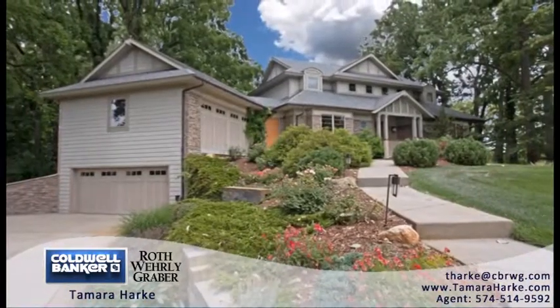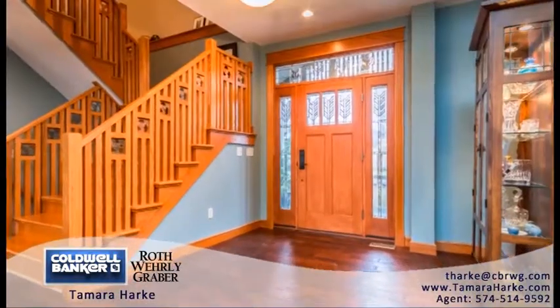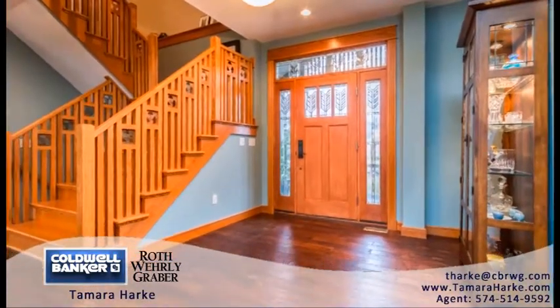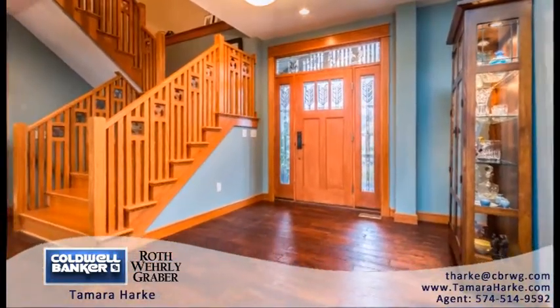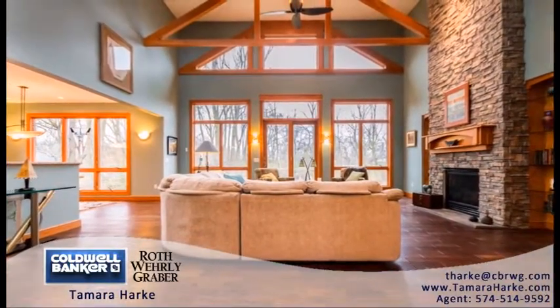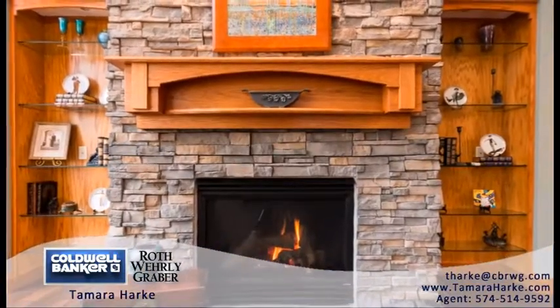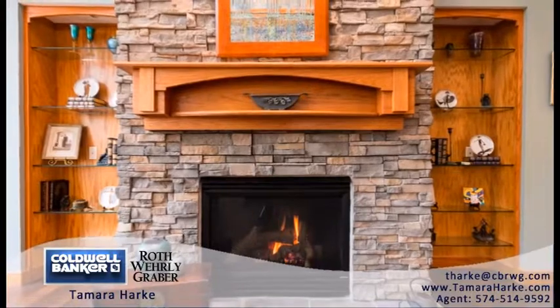Next, you'll step through the front door to see many custom details in the oak switchback stairs and railings with custom copper insets, a great room with 18-foot beamed ceiling, built-in display cases on both sides of the 2-story stone gas fireplace, and floor-to-ceiling Anderson windows with a private view of Juday Creek.